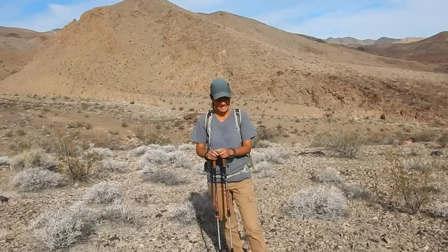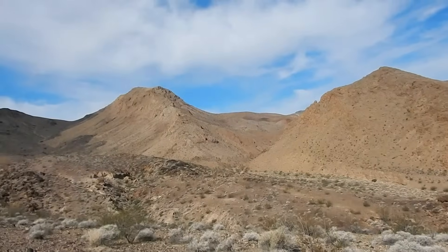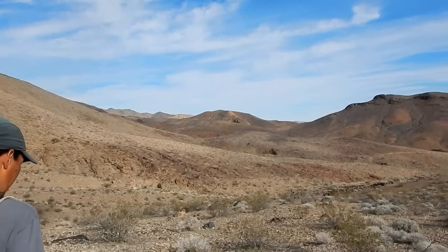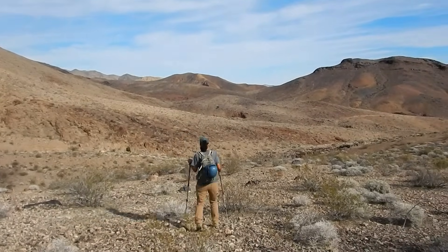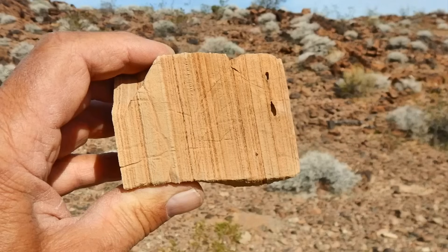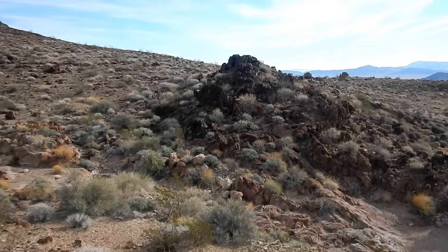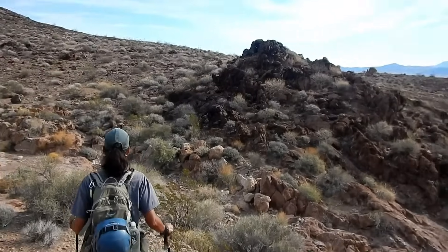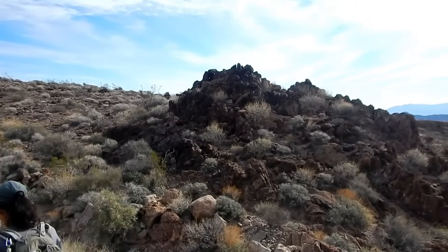Good morning Julie, how are you? We're hiking today - we're gonna hike up in these mountains right there and find a mine, but we have to go around this way to make it easier for ourselves. So let's go hiking. Should be a great day. It's a little overcast, probably about 85 though, a little warm. It is pretty rugged terrain, but nothing Julie can't handle.